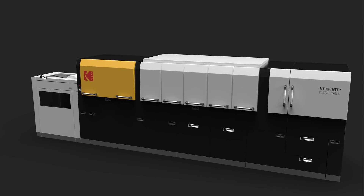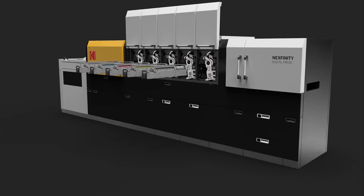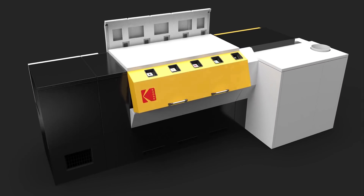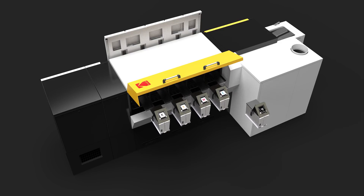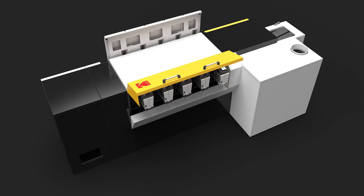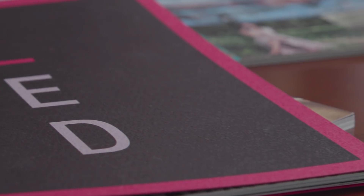To date with Nextpress we've had the ability to switch the fifth station in and out very easily, and now we're taking that capability on to all five stations, enabling new applications such as white in the second position — which allows operators to run jobs where they put white down below cyan, magenta, and yellow, and print on darker substrates with much more color vibrance.